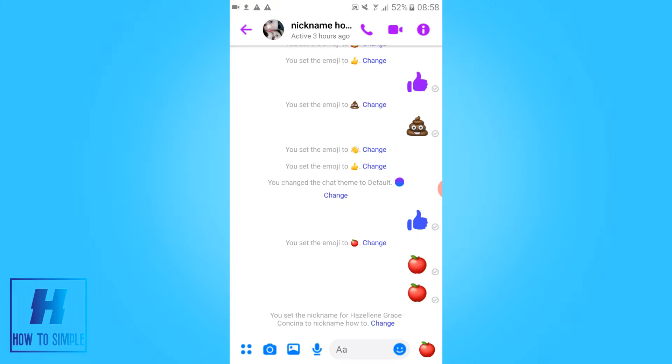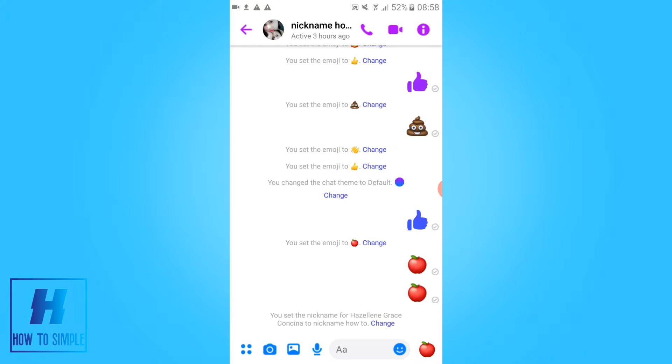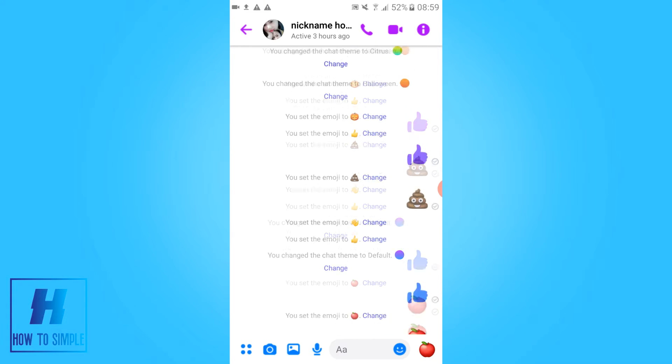In this video, I'm going to show you how to do a secret conversation with someone on Messenger. This is on the Messenger app and it will work on both Android and iOS. I'm going to show you how to do a secret message to someone.